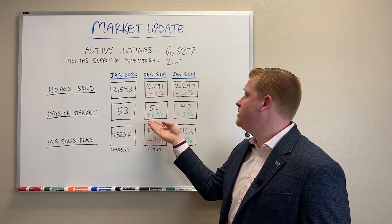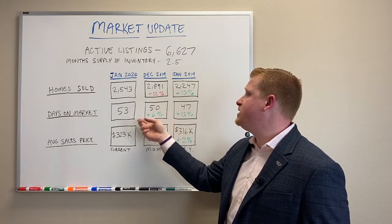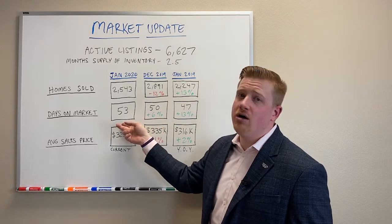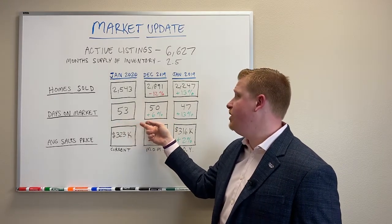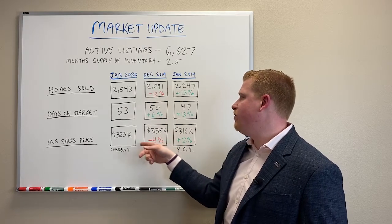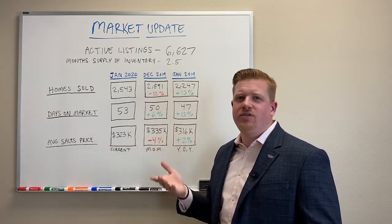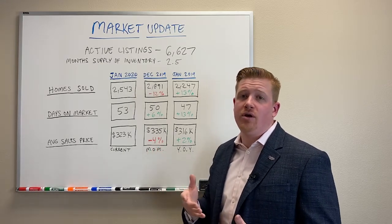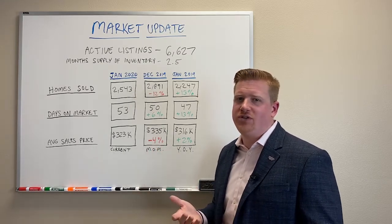Days on market from last month — we are actually up six, meaning it's taking 6% longer to sell a house than it was in December. And then we look at average sales price, and we're down just a little bit, about 4%. Average sales price can skew a little bit — if we have a really large sale or not a large sale, it can kind of change from time to time.